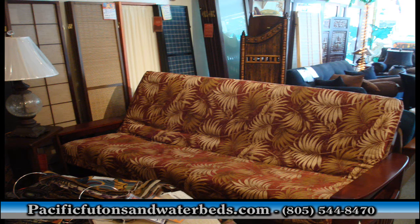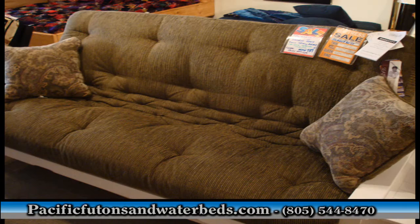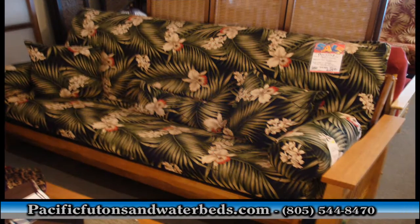We're going to take you on a tour of an icon in the bedding industry serving the Central Coast. They're located in San Luis Obispo. They're called Pacific Futons and Waterbeds.